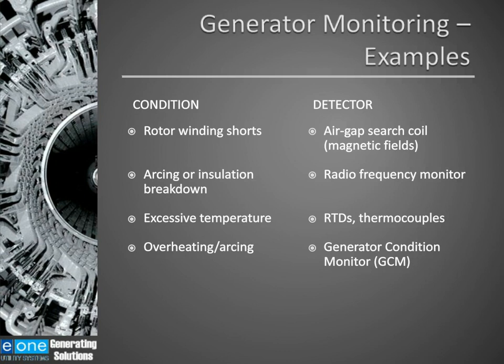Air-gap search coils, sometimes referred to as a flux probe, are used to monitor the rotor winding and look for rotor winding shorts. Radio frequency monitors, similar to a partial discharge analyzer, are used to monitor for arcing and insulation breakdown. Temperature sensors — RTDs and thermocouples — can range from as few as two or three on smaller generators up to 30 or more on bigger generators. That's a very important piece of information, because sometimes I'm asked: I've got RTDs and thermocouples, why do I need a generator condition monitor? And we will be discussing that. The generator condition monitor, for both air-cooled and hydrogen-cooled generators, is used to detect overheating or arcing in the generator.